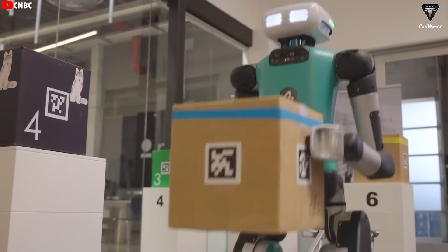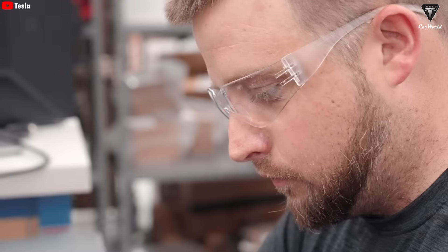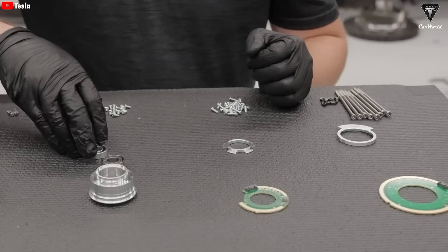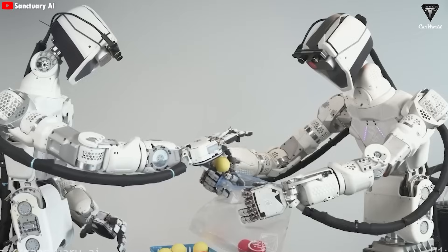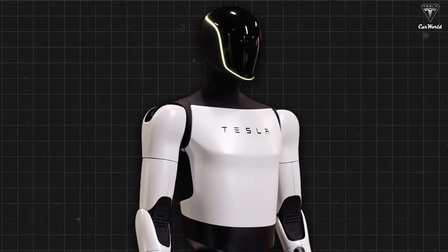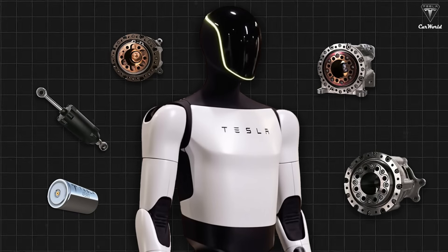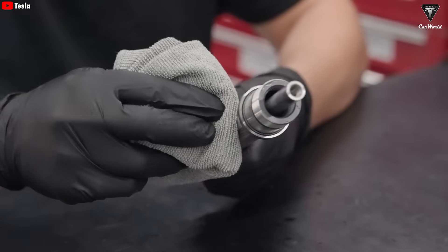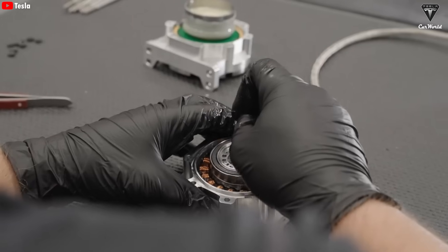According to Elon, Optimus doesn't follow the typical path that most humanoid robots take. Everything about it, from the design to the components inside, is being built by Tesla. The goal is to make it as affordable as possible. Elon believes that one of the biggest reasons other companies struggle to scale is because their robots cost way too much to produce. Tesla, on the other hand, is reusing a lot of parts from its EVs — like actuators, electric motors, batteries, and power electronics — giving them a major edge over competitors who have to build everything from scratch.